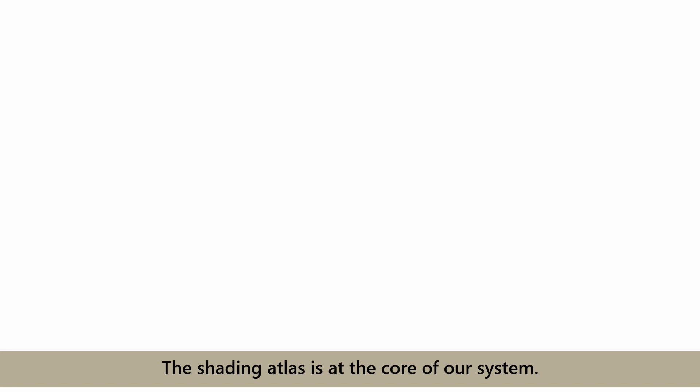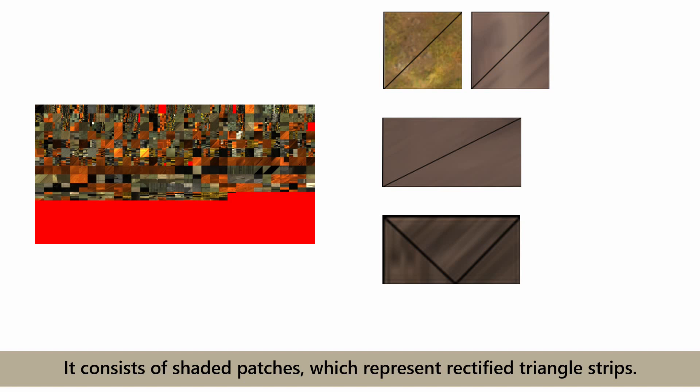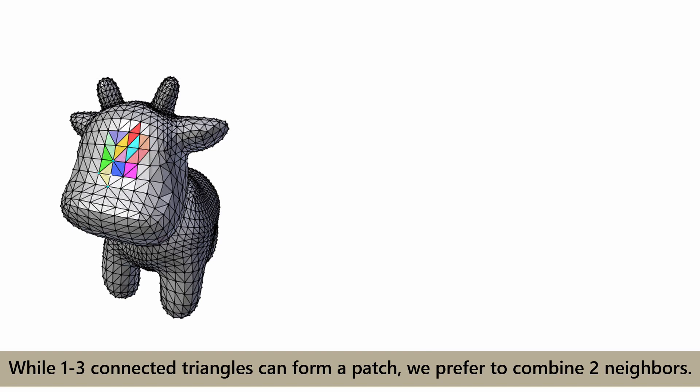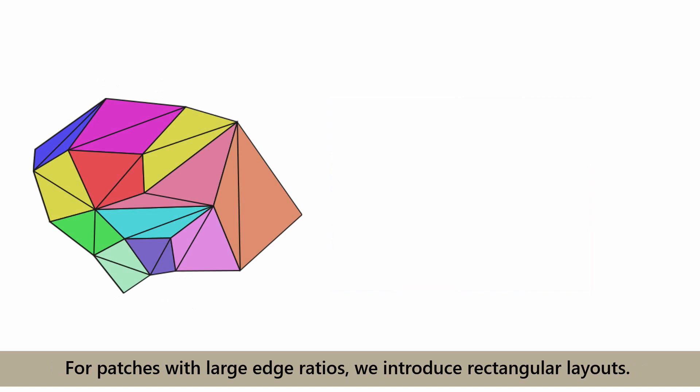The shading atlas is at the core of our system. It consists of shaded patches which represent rectified triangle strips. During preprocessing, we determine the patch subdivision of the input geometry. While one to three connected triangles can form a patch, we prefer to combine two neighbors. This layout optimizes the atlas occupancy and avoids seams at the edges. For patches with large edge ratios, we introduce rectangular layouts.